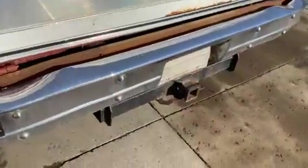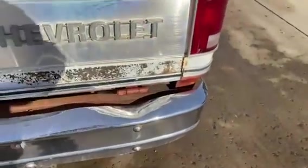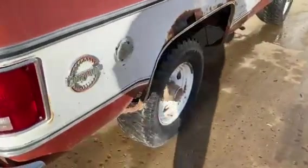Nice complete truck. Got the tow package if you want it — of course, you can take that off. Runs and drives good.